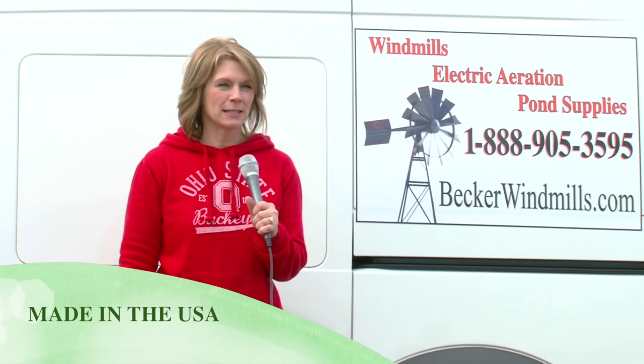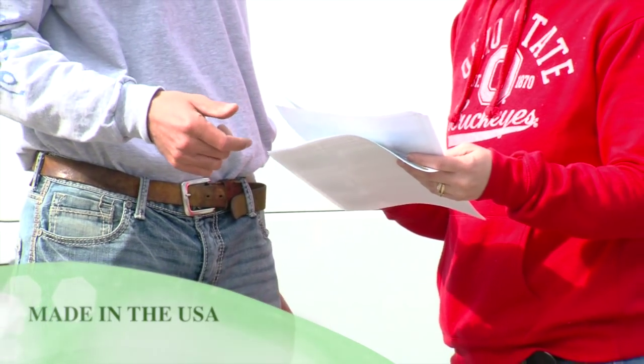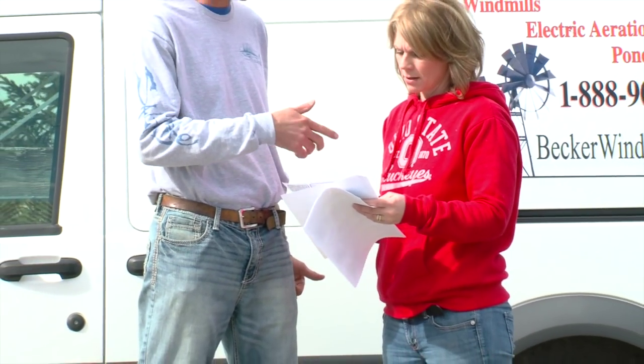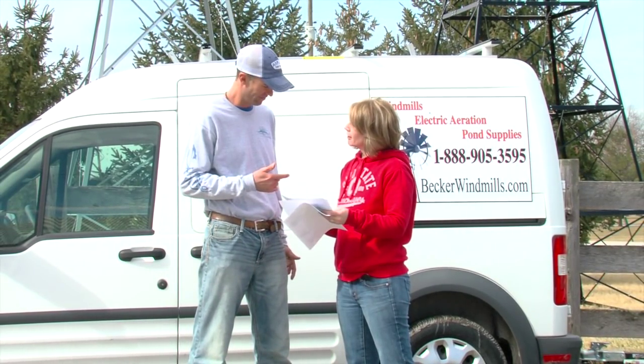Hi, I'm Billy Bailey. I am part of the Becker family business here at Becker Products and Services. I ask customers how large their pond is, how deep their pond is, if they have fish, is it recreational — stuff like that.